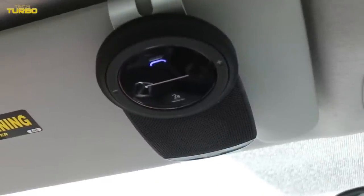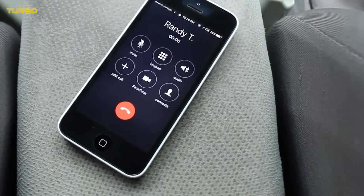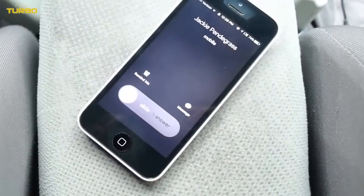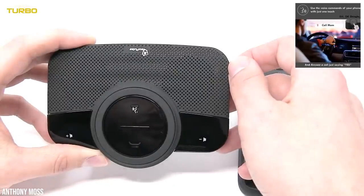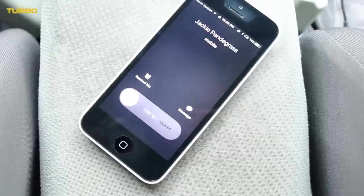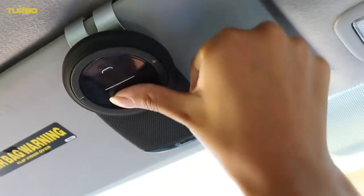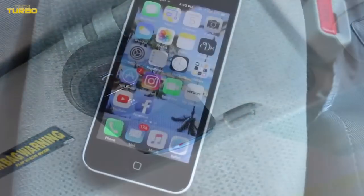Some of the most eyebrow-lifting features on this model are that it will automatically turn itself off when not in use to save energy. It's also much easier to install into any vehicle than most people expect. In fact, you only need to attach it to your sun visor with minimal effort, and you'll be afforded legal, hands-free communication you can count on.